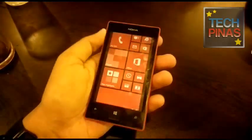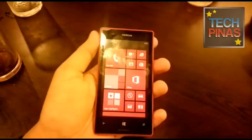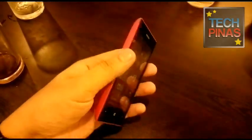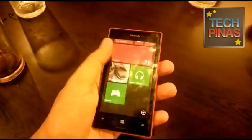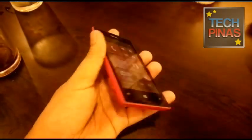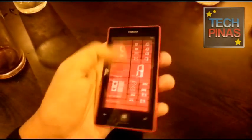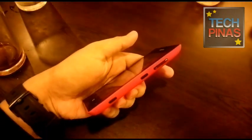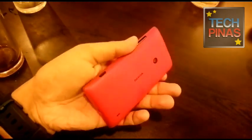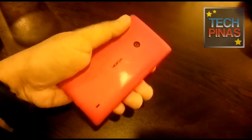Mark of TechPinus here and this is my quick demo of the Nokia Lumia 520. This is currently the most affordable Lumia handset running the Windows Phone 8 operating system. As you can see it's very sleek. This one costs around $7,890.